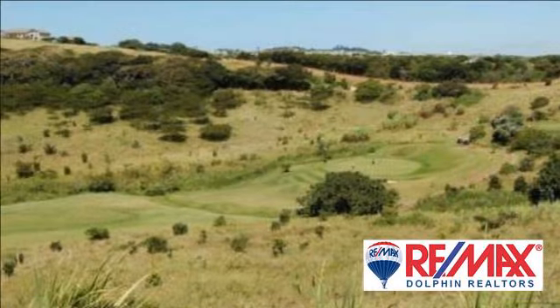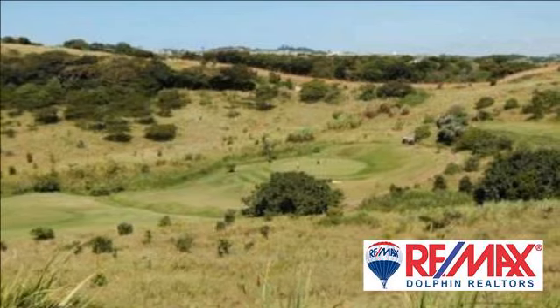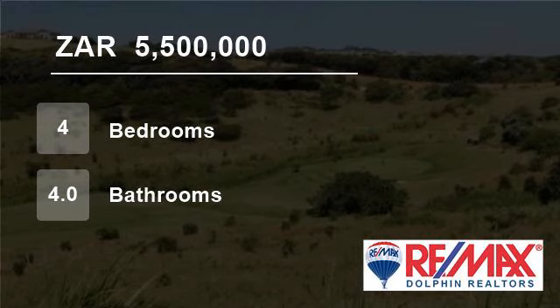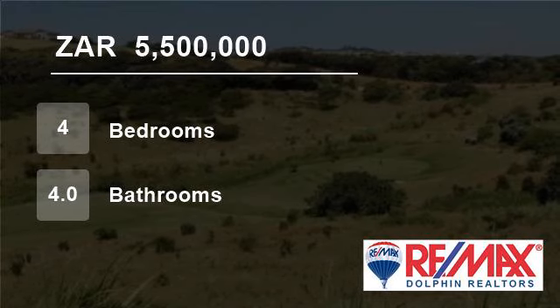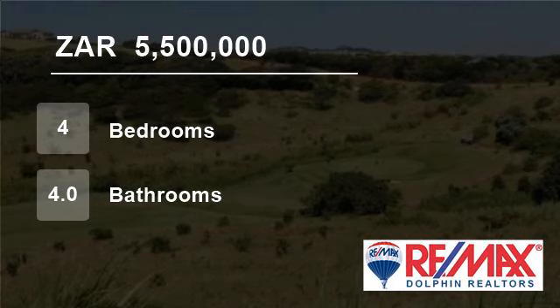Superb views overlooking the Sambithi Golf Course with uninterrupted and distant sea views. The home has an easy flow, is bright and light with the use of natural light and large windows. The spacious double-volume entrance hall adds to the character of this home.